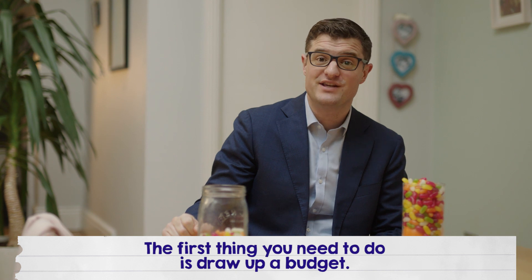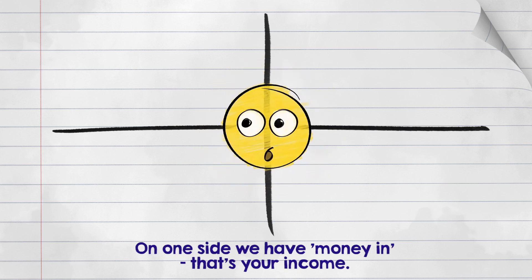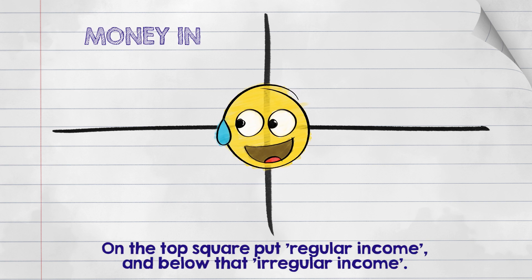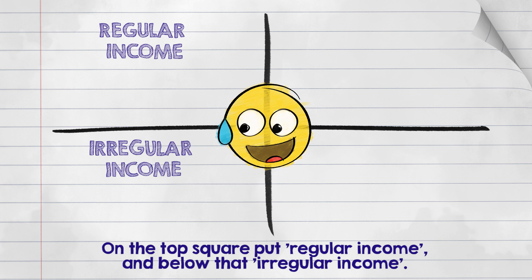The first thing you need to do is draw up a budget. Divide a piece of paper into four sections. On one side we have money in — that's your income. On the top square put regular income, and below that irregular income.